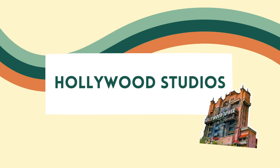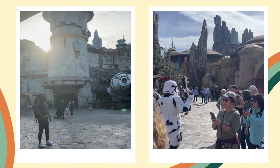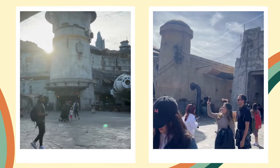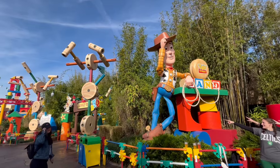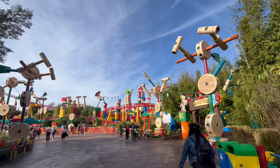Now we're moving into Hollywood Studios. Hollywood Studios has a ton of rides, especially with the new lands that have opened in the past ten years with Galaxy's Edge and Toy Story Land. There's a lot happening and a lot to get done, and there's also a ton of shows. So your rope drop strategy and your early entry strategy are really important in this park.